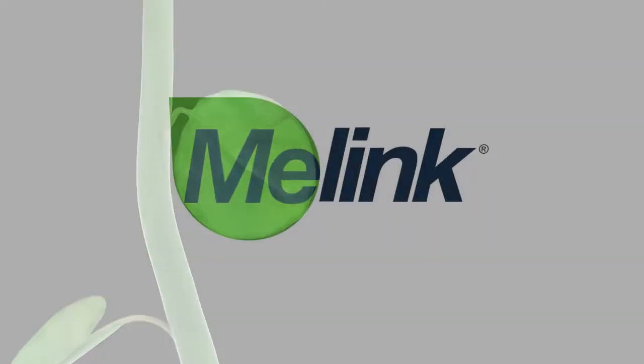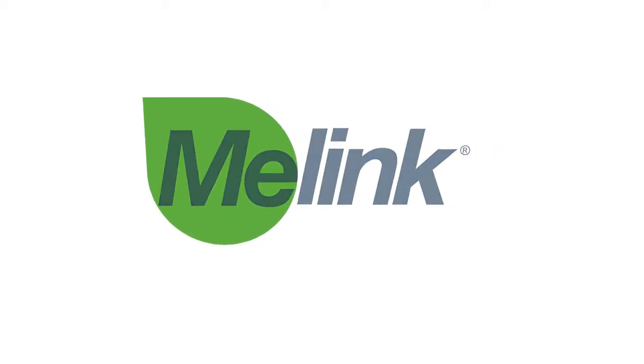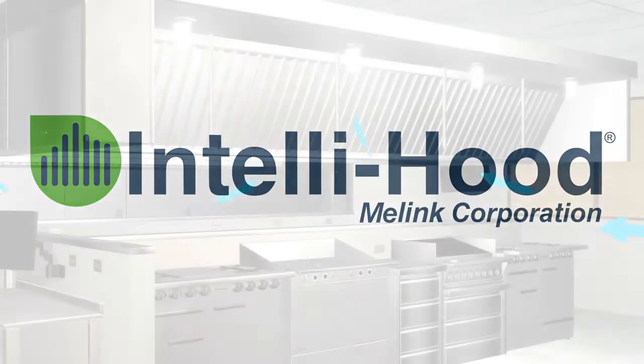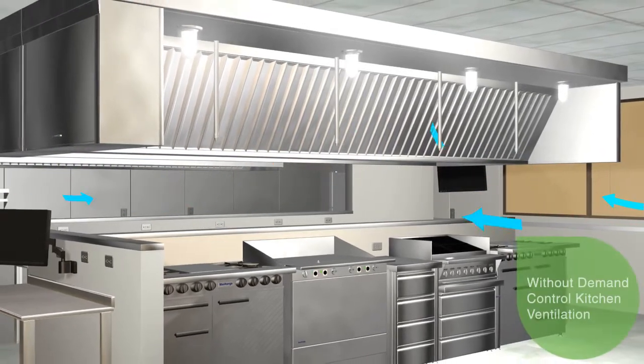The Malink IntelliHood has been making kitchen hoods smart and energy efficient for over 25 years. A kitchen without IntelliHood wastes expensive conditioned air and energy through the hood's exhaust fan.